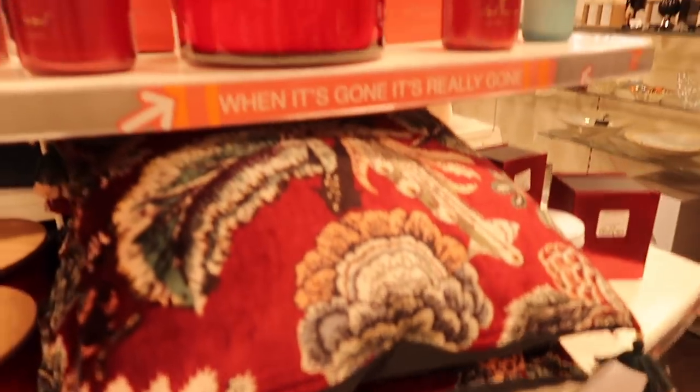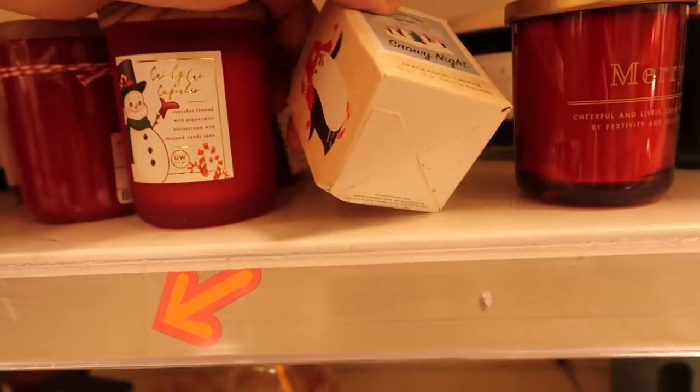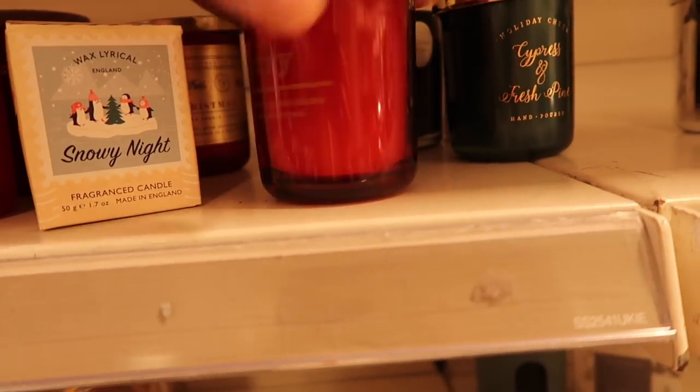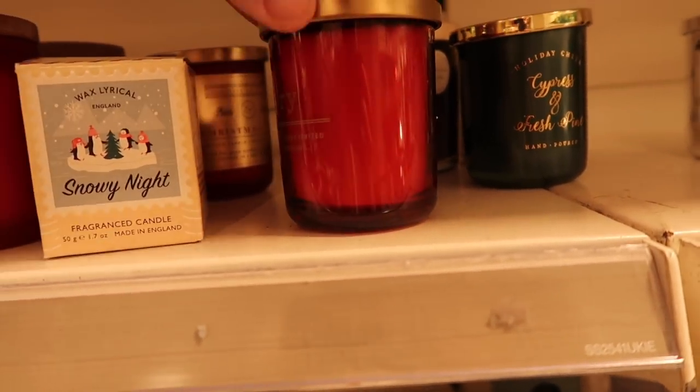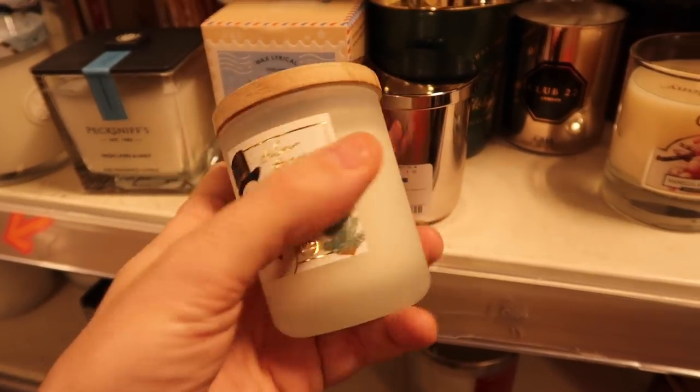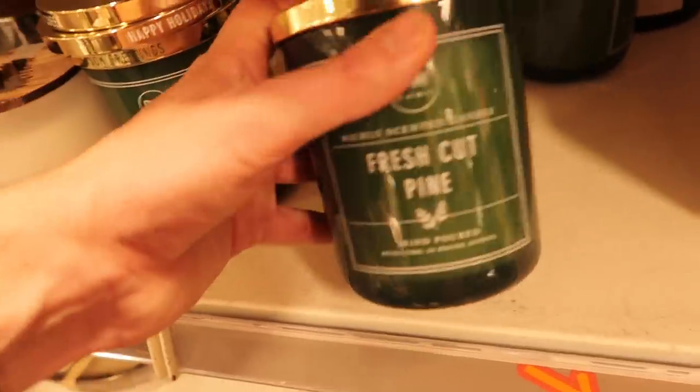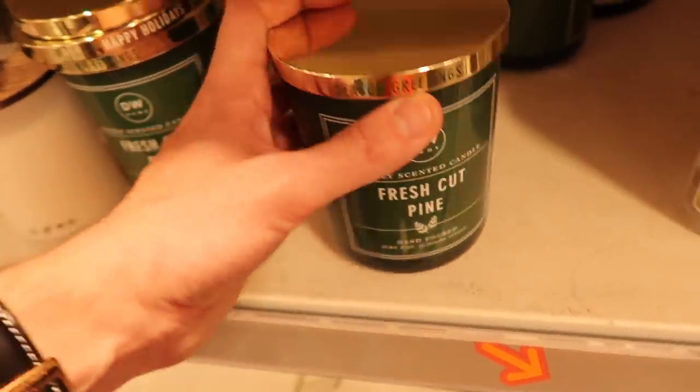We're on to some Christmas decor now. They had some nice bits including cushions and of course the candle section which I always have a look around, but I've bought a lot of candles lately so I did resist. If you're after some fragrance candles for Christmas they do start around £2.99 in store and they've got some really lovely ones, so worth a little look.